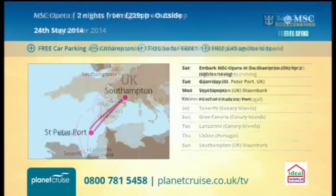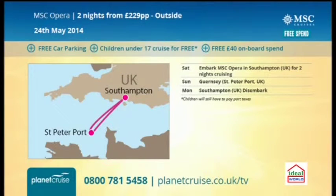And there's one more — MSC Opera. Look at this. This is two nights for £229. If you're new to cruising, maybe watching the show for the first time and you want a taster, or want to introduce a friend to cruising, this could be perfect. Free car parking, children under 17 cruise for free with MSC, and a free £40 on-board spend. You're going over to Guernsey — our lovely producer Emily just spent that amount of money for one night in a hotel in the UK.